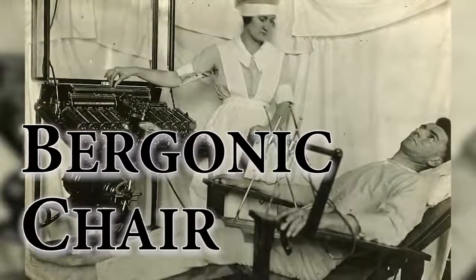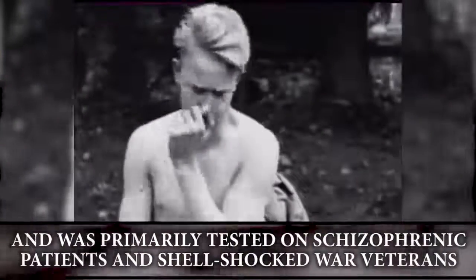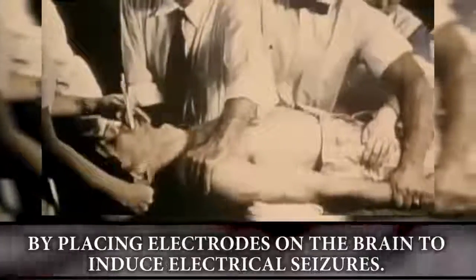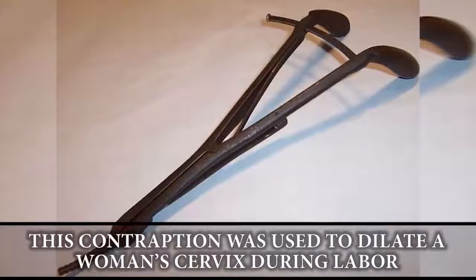The Bergonic chair: this was one of the earliest inventions used for electroconvulsive therapy and was primarily tested on schizophrenic patients and shell-shocked war veterans by placing electrodes on the brain to induce electrical seizures.